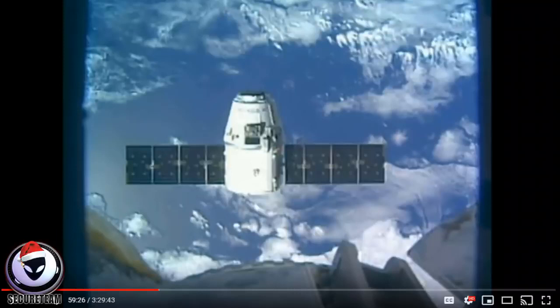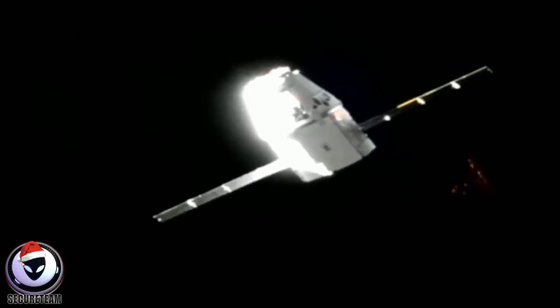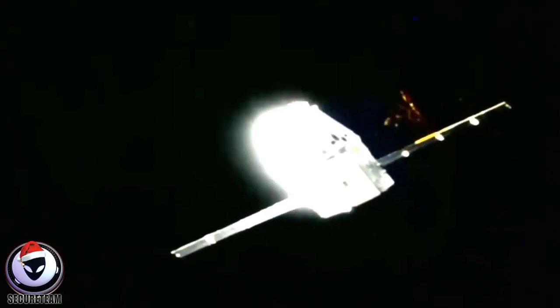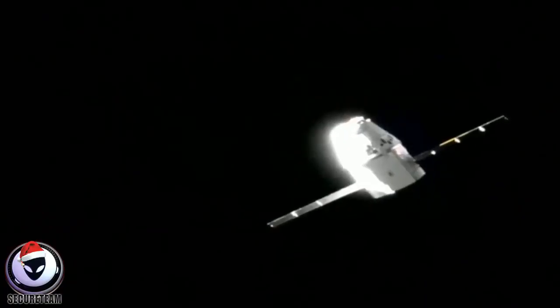But this one is truly amazing, has me scratching my head, and I have no idea what we could possibly be looking at — with many already saying that this could be an actual alien ship, alien satellite, or structure of some kind passing back behind the SpaceX Dragon spacecraft. On December 8th, up in space, the International Space Station was tasked with using the station's 58-foot robotic arm to capture SpaceX's spacecraft. I'll put the link down below — it's on the SpaceX YouTube channel, Dragon Rendezvous CRS-16.